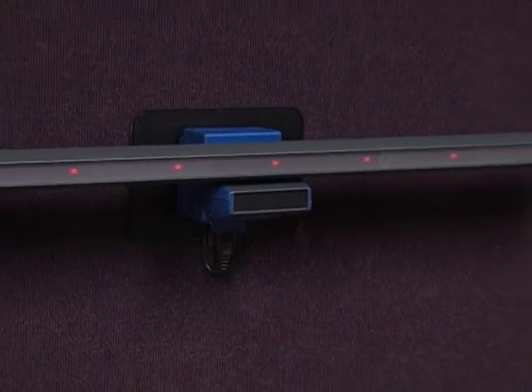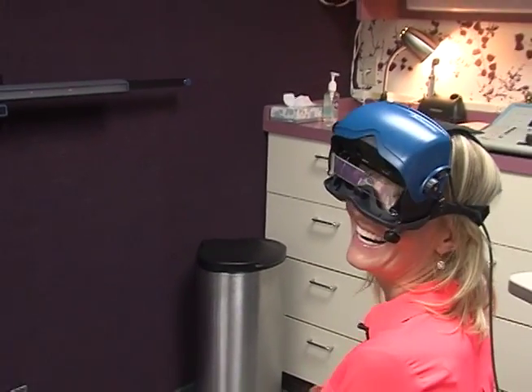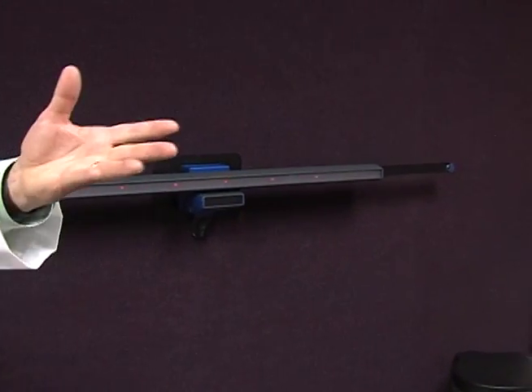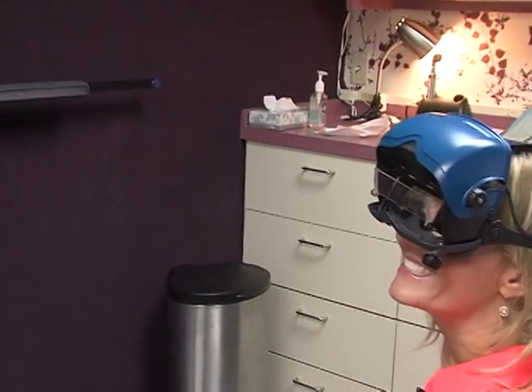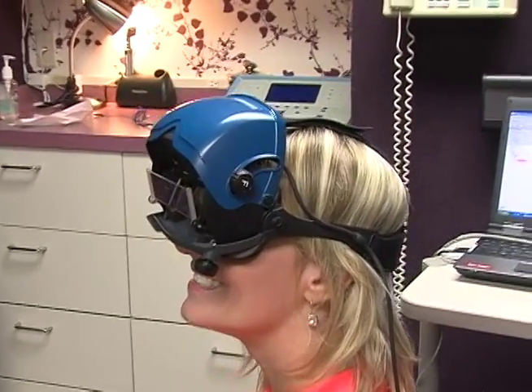Another test we do is the test of the balance system. Dizziness can either come from the inner ear, or it can come from the electrical connections between the inner ear and the base of the brain, the brain stem. We have to try to determine what the dizziness is coming from because there are a lot of different issues. The helmet is an infrared goggle system.